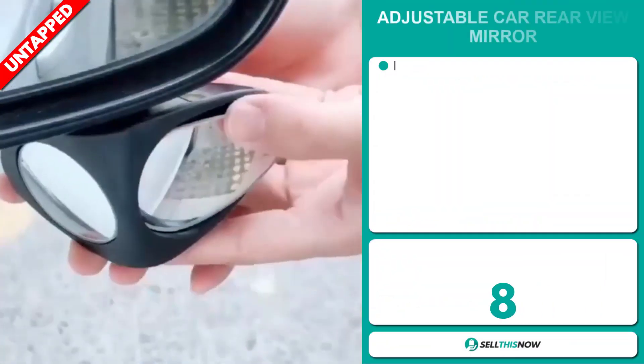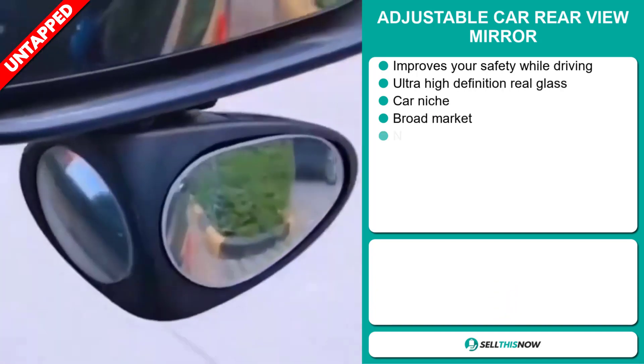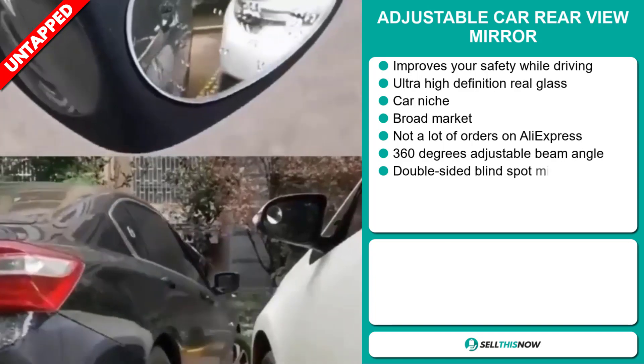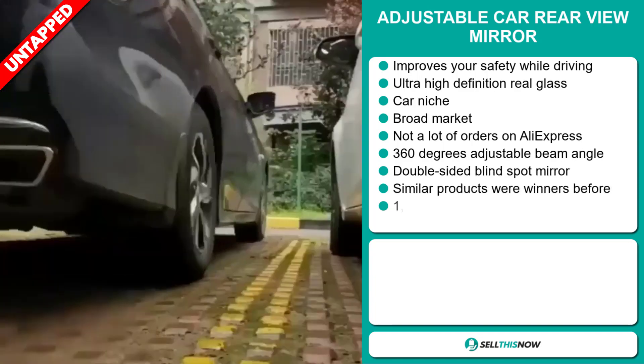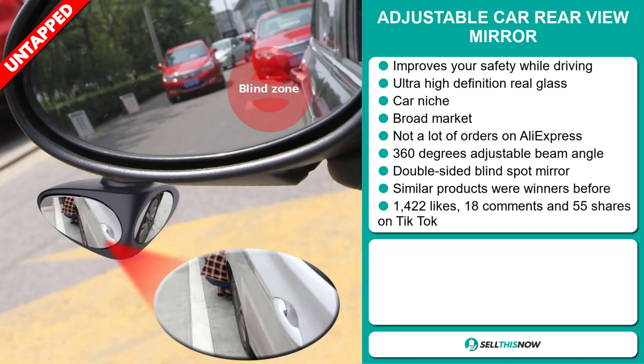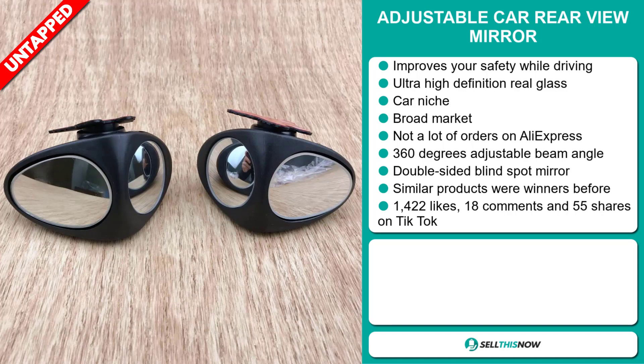Our next product is the adjustable car rearview mirror. This improves your safety while driving, it has an ultra high definition real glass, it falls under the car niche market, and we think it has a broad market base and a lot of untapped potential. So far there haven't been many orders on AliExpress, so you could definitely take advantage of this.